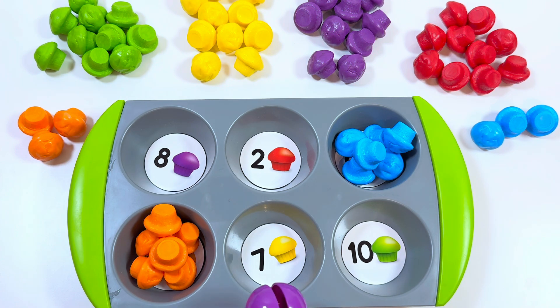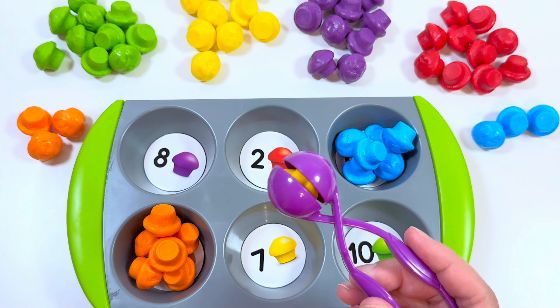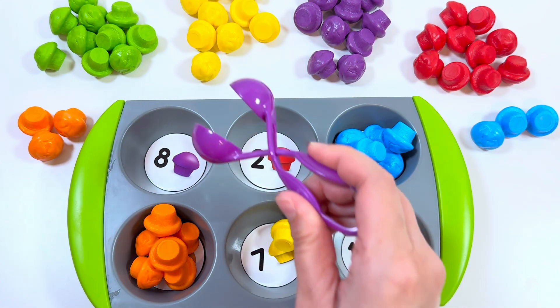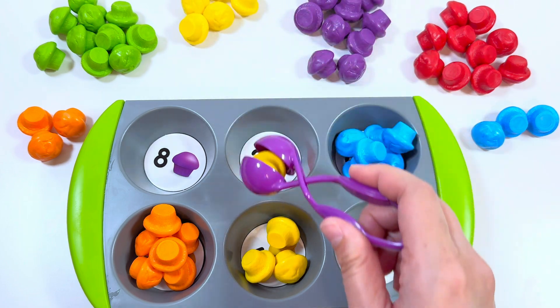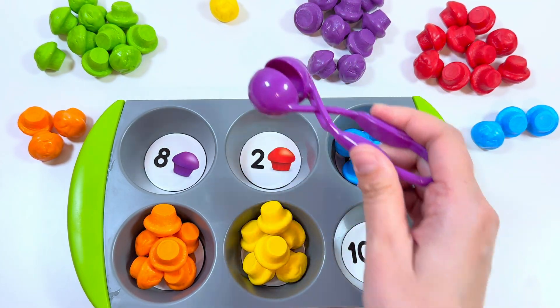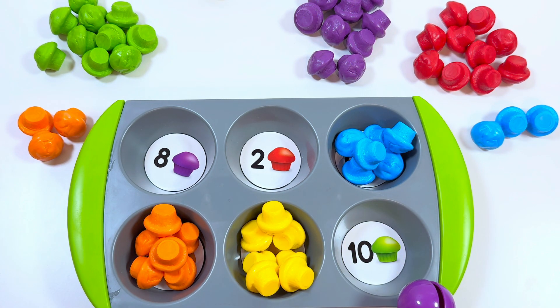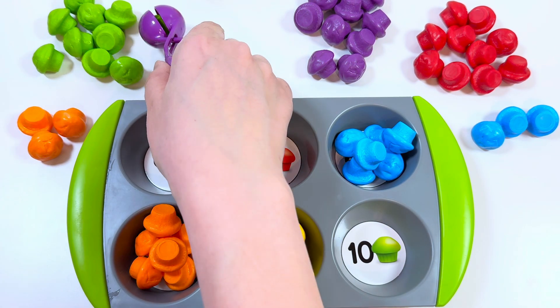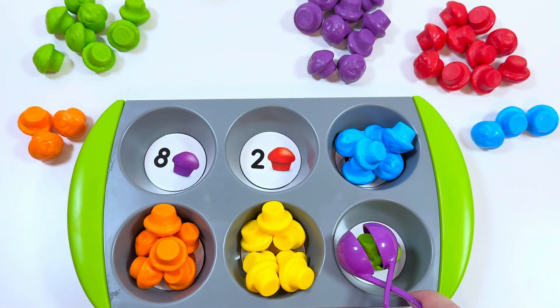Here we have number seven and yellow muffins — we need to put seven yellow muffins. One, two, three, four, five, six, and seven, right! And we need to put ten green muffins. One, two, three, four, five, six, seven, eight, nine, and ten.